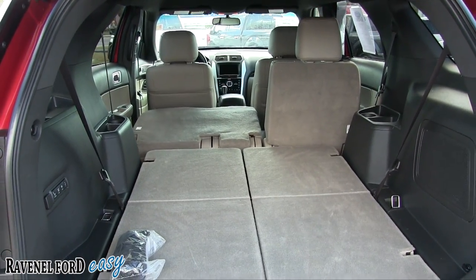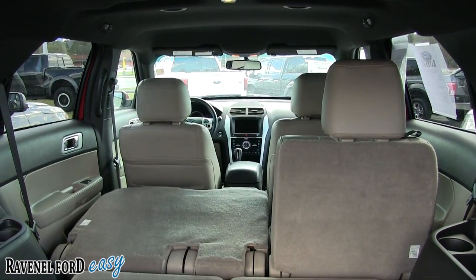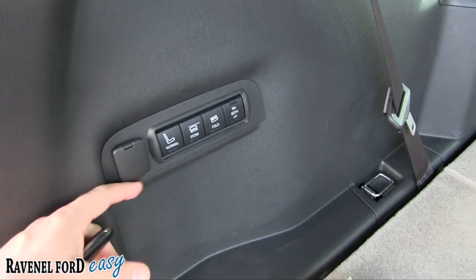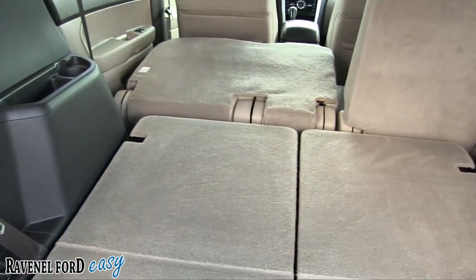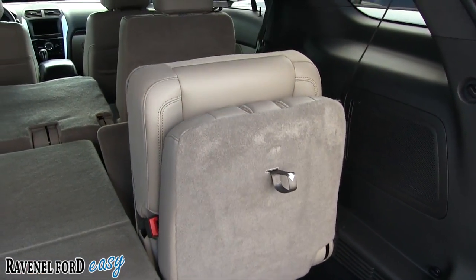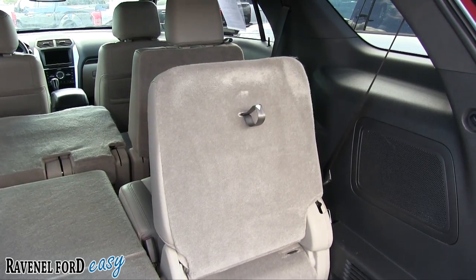It does come standard with third-row seats — that's a highlight of the Explorer. Plenty of cargo space with them down. You can fold down the second-row seats as well, as I've done here. You've got a 12-volt right there, and you can control the seats right here. Let's see if we can get them to come back up — just hold the button down and it brings them right on back up, just like that.